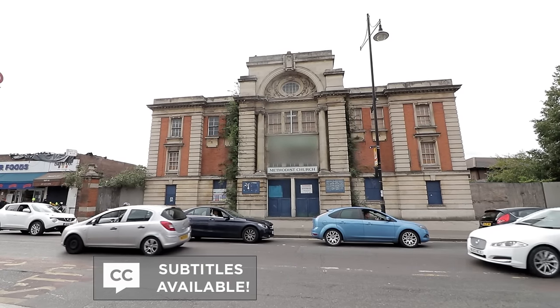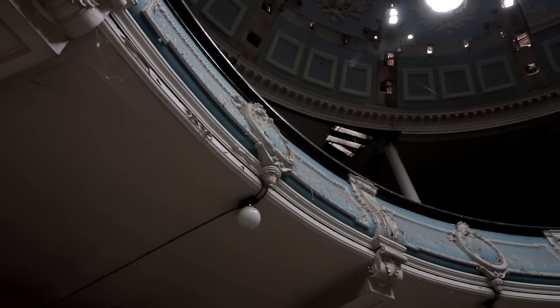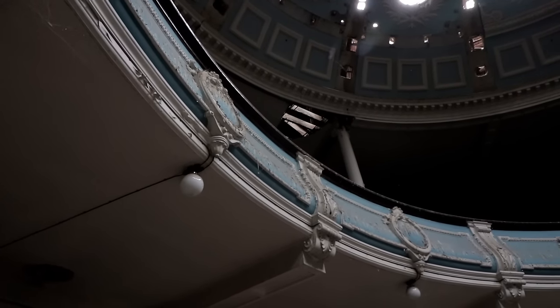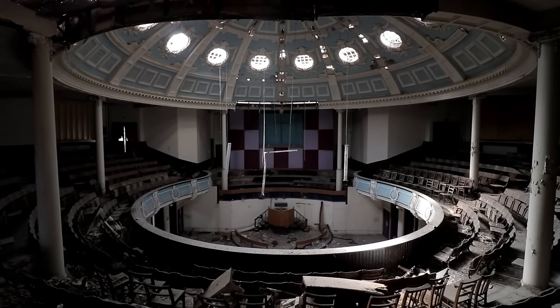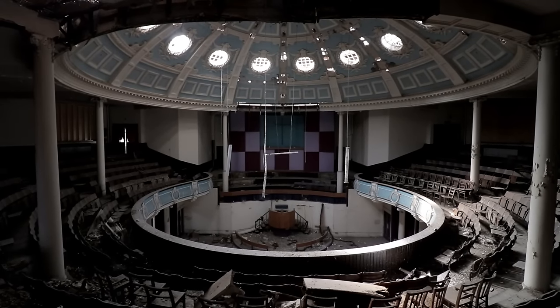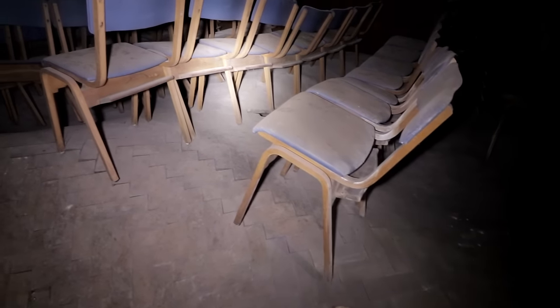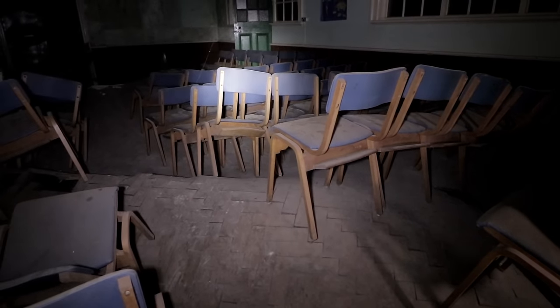In today's Abandoned video, we are covering an incredibly ornate abandoned church in England that we visited in 2020. The stunning property has been standing for over a century, boasting architecture that is one of a kind and many belongings remaining. It is crumbling to the ground with every day that passes, losing its rare design. Join us as we venture inside to see what's left.